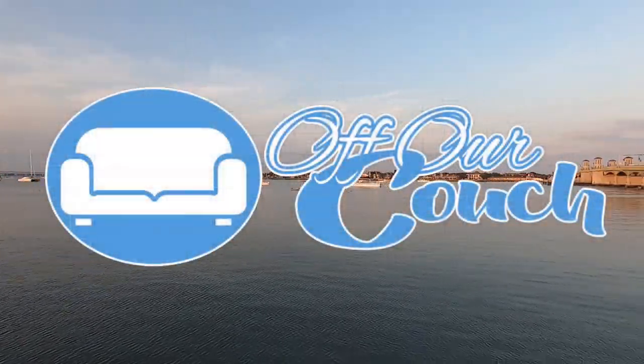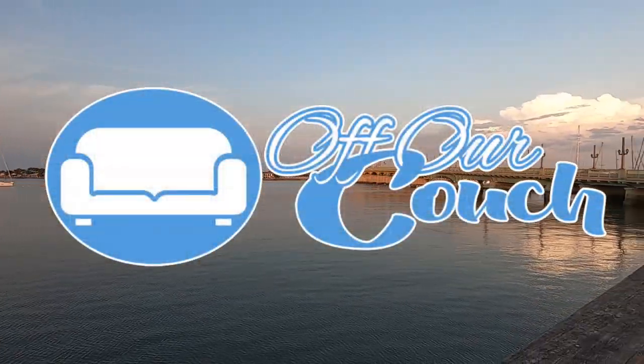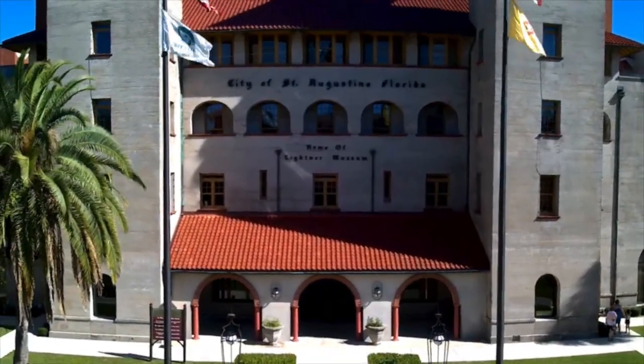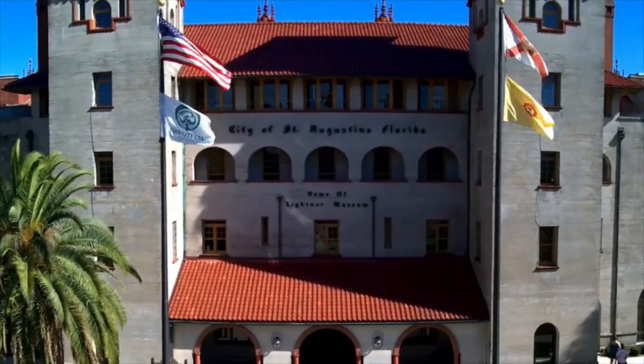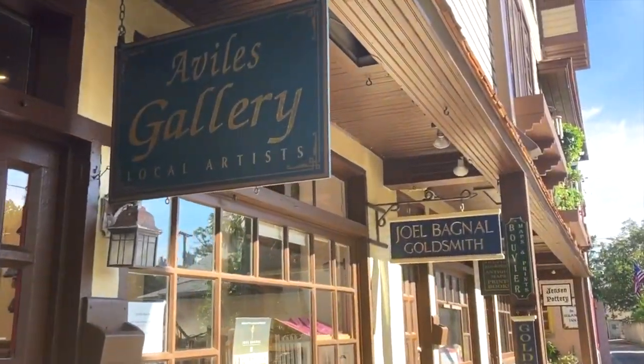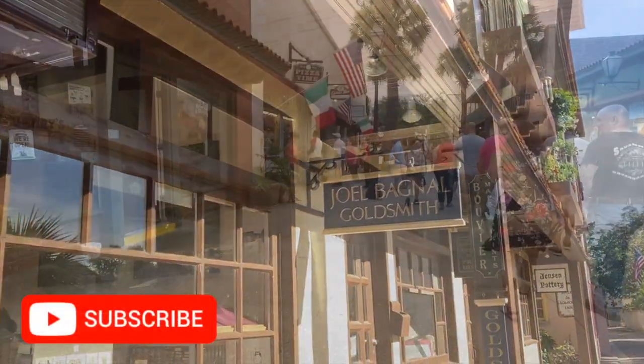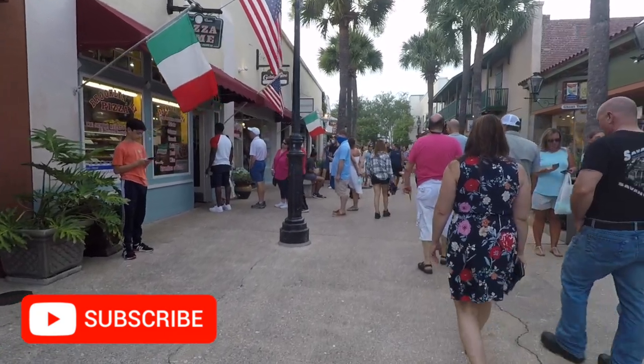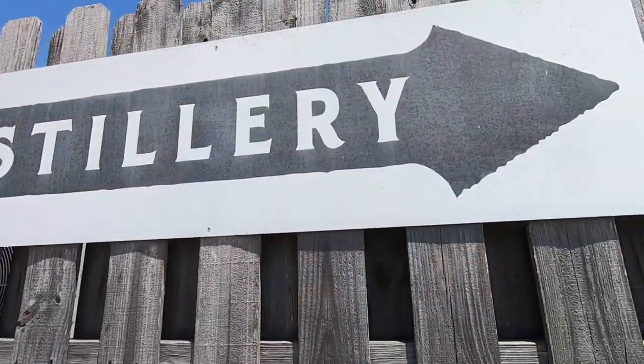Hey, this is Nat, and we're off our couch here again in St. Augustine, Florida, the oldest city in America, located in Northeast Florida about 40 miles south of Jacksonville. We love exploring this city, and if you also love visiting this historic city, make sure you subscribe because we're always seeking the best and most unique experiences that this wondrous city has to offer.